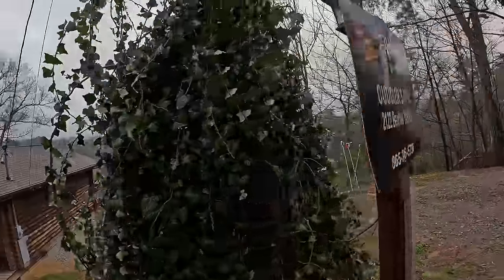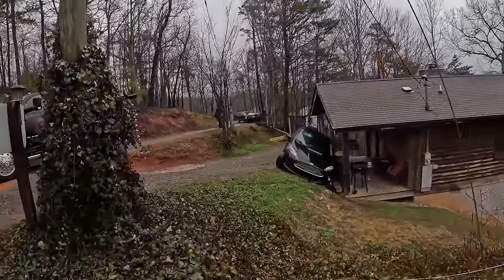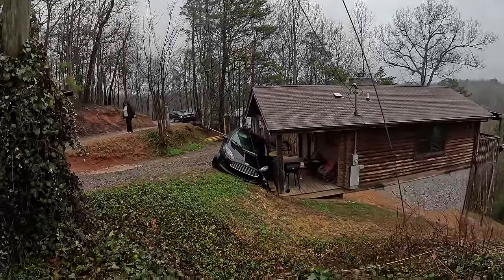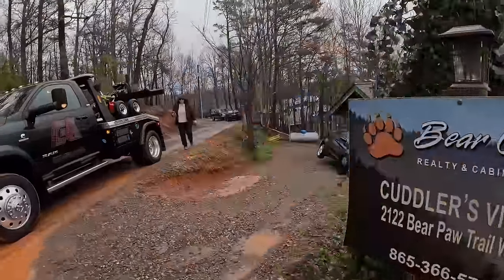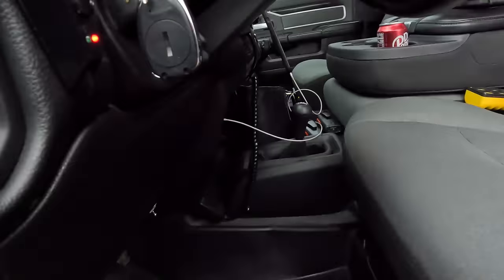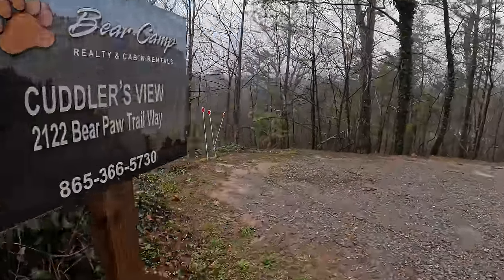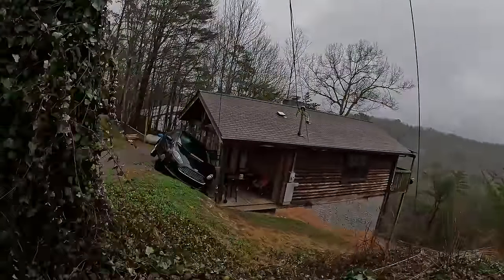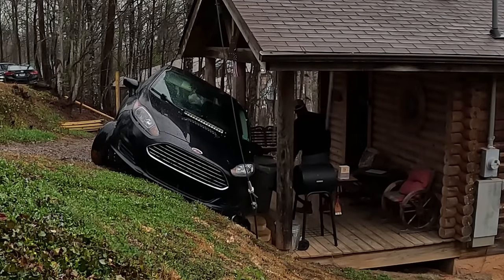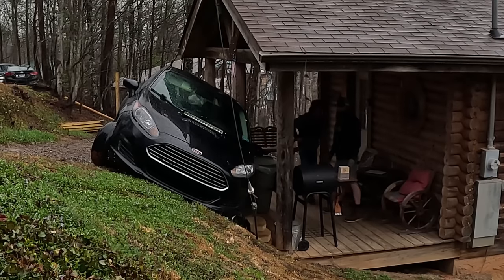That's crazy. We need an umbrella for the camera, sorry guys. It's pouring down rain and equipment is kind of expensive. Pulling the microphone — the microphone is not waterproof, like the camera. Oh, that is a good spot.